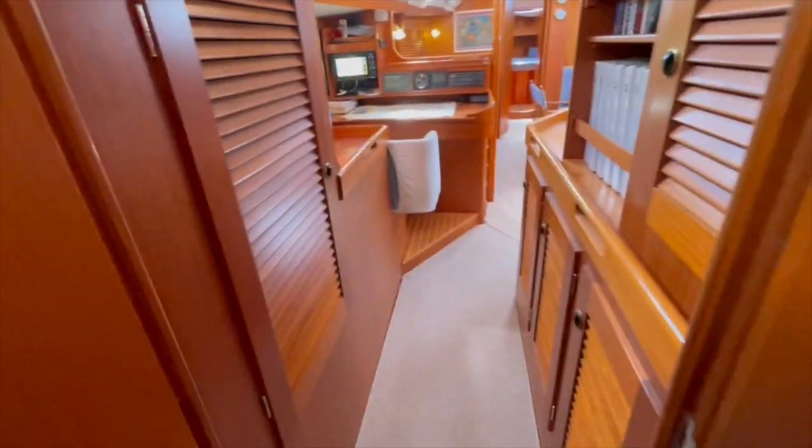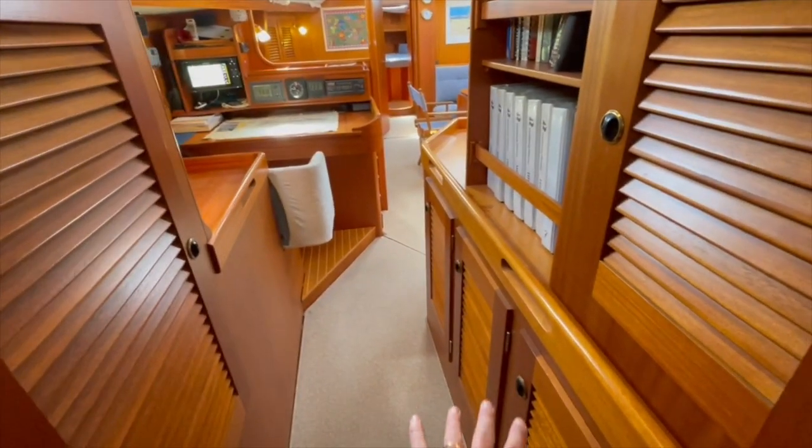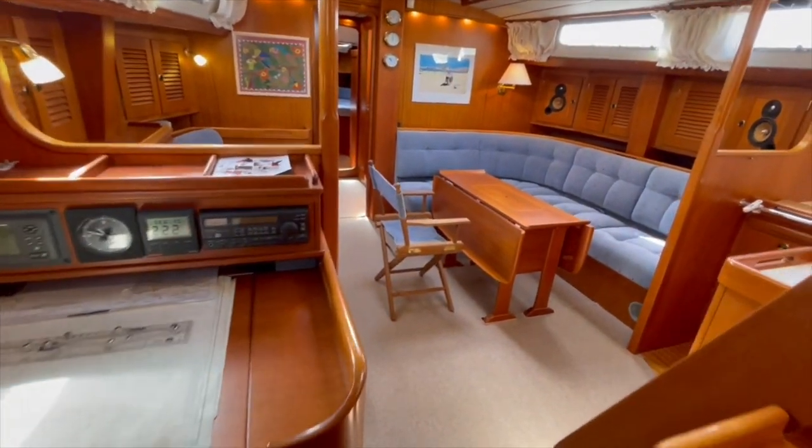I will now show you the front cabin. There is a lot of storage area here — this is the right boat for a round-the-world voyage, with a great deal of storage throughout.